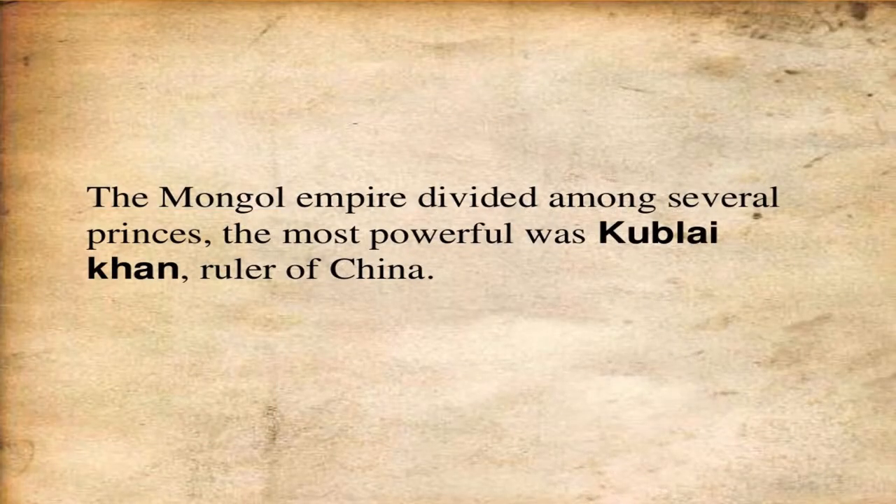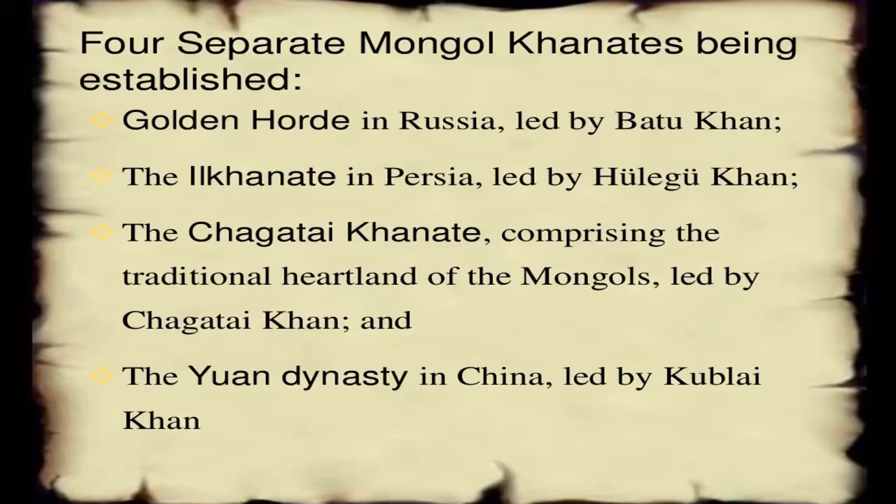The Mongol Empire was divided among several princes, the most powerful being Kublai Khan. Four separate Mongol khanates were established: the Golden Horde of Russia under Batu Khan, the Il-Khanate of Persia under Hulegu Khan, the Chagatai Khanate, and the Yuan Dynasty in China led by Kublai Khan.